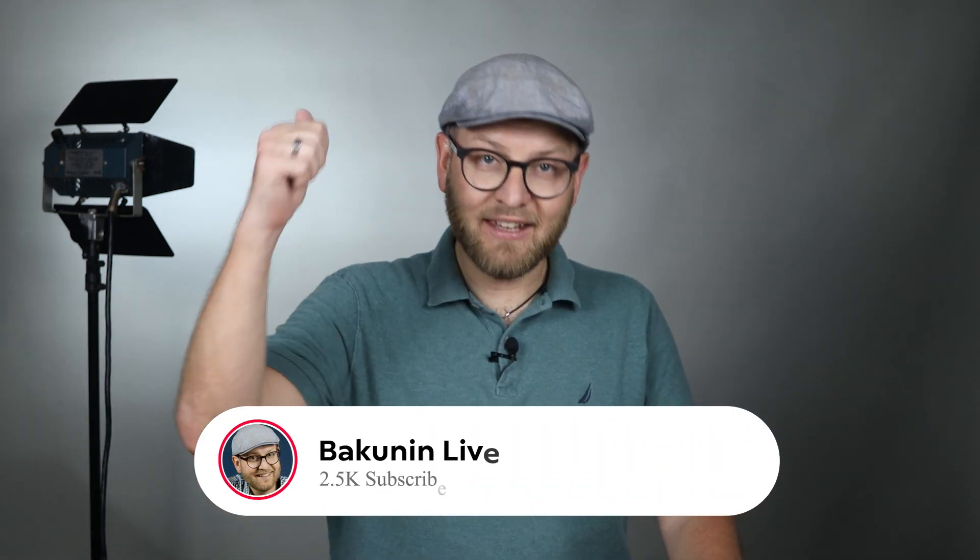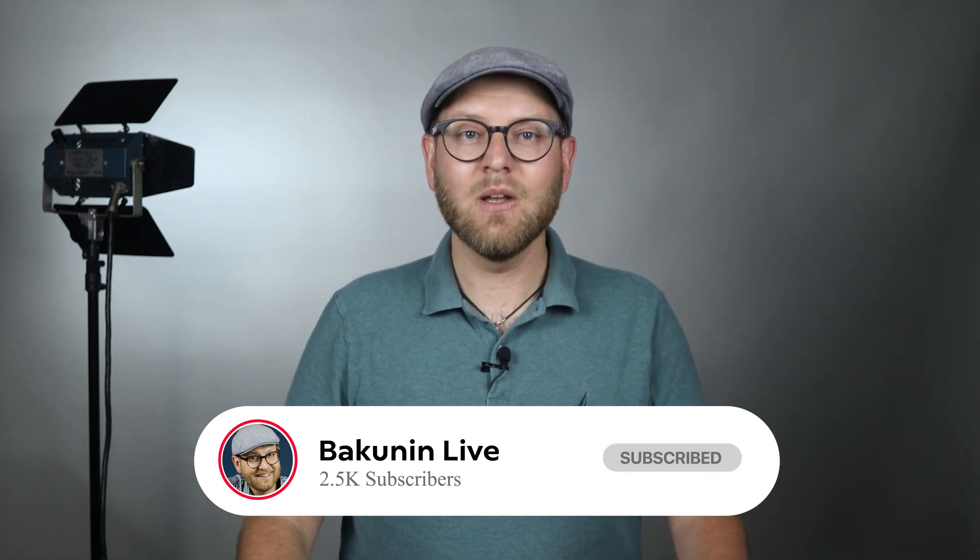Did you like this episode? Hit the like button and see you next week!